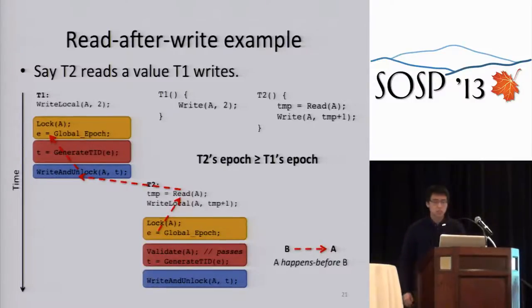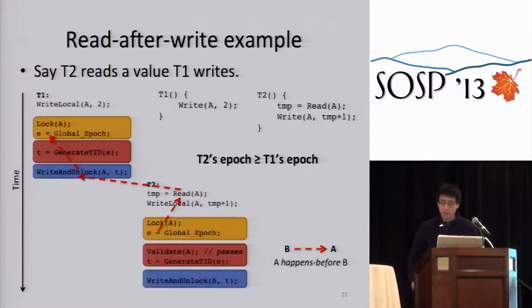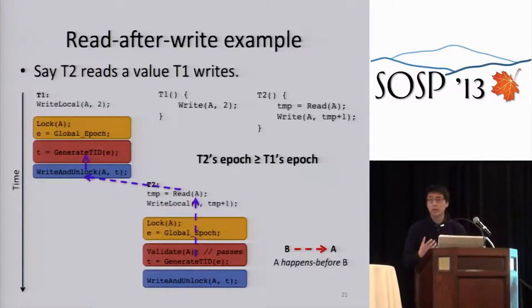For the read-after-write case, where T2 reads a value T1 writes, we can apply the same logic to show T2's epoch is greater than or equal to T1's. Additionally, because T1 writes its TID into record A and T2 by the TID generation rule must pick a number greater than that TID, we can argue T2's TID is strictly greater than T1's TID. This is important because within a single epoch during recovery, we can properly replay writes to the same key. The full proof of serializability is in the paper.